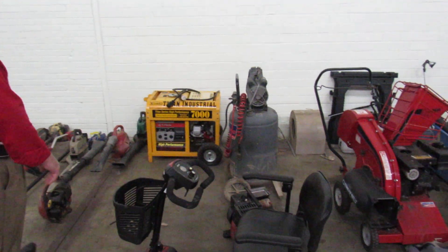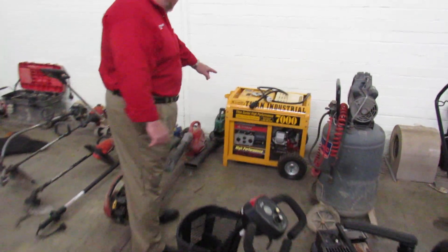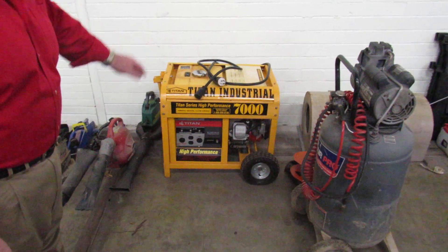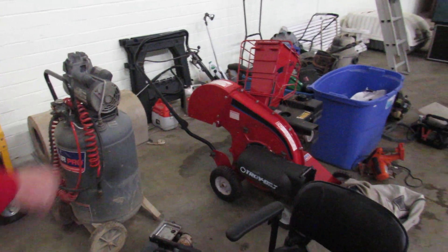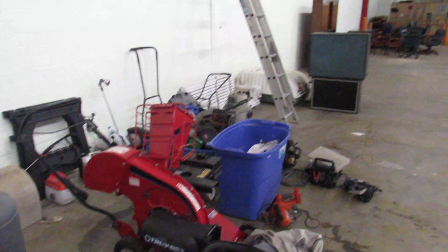I wanted to show you some items that we've got. We're going to video it all the way down. We've got a very nice 7KW, 7,000 Titan Series Industrial Generator right here. We've also got a nice air compressor and a just about brand new Troy Built wood chipper over here. Excellent pieces.